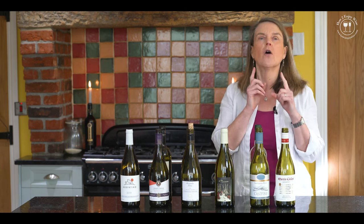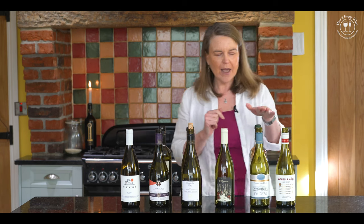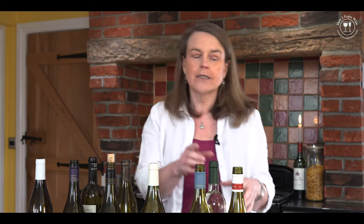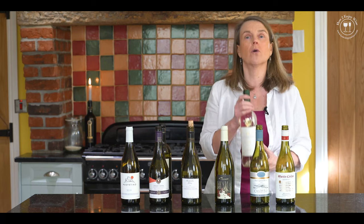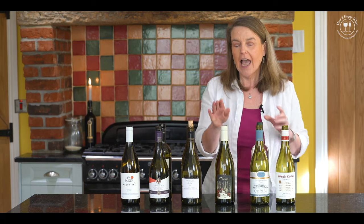Sauvignon Blanc had to be included, didn't it? But if you're in England, you can get English wines - try a Bacchus. It's like Sauvignon Blanc on steroids.